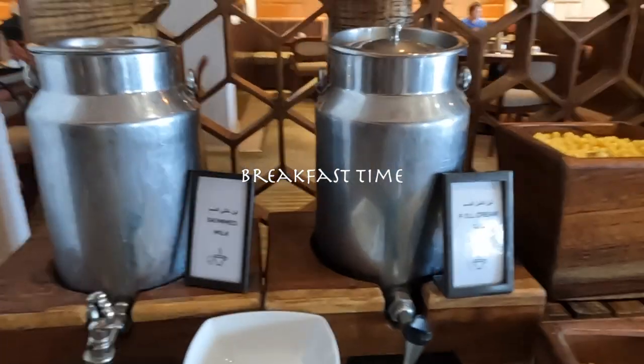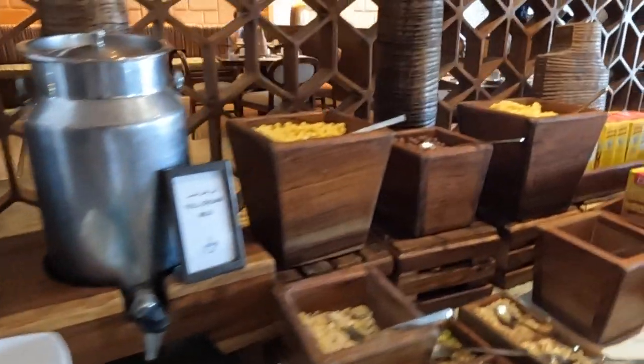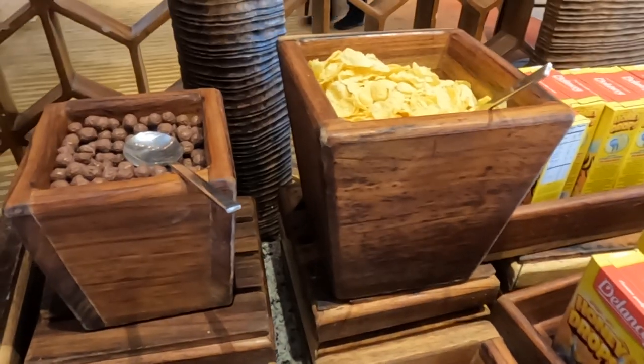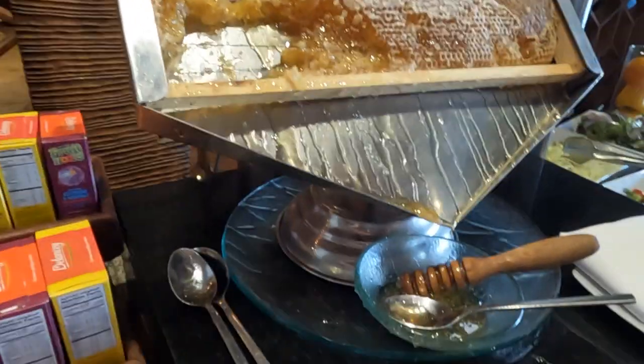So guys, this is the cereal counter — nuts and different kinds of cereals. Here is pure honey.